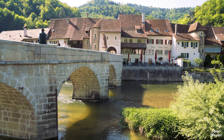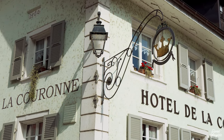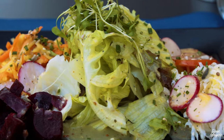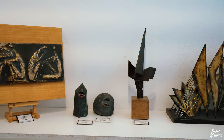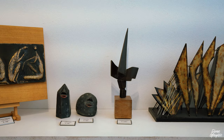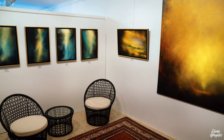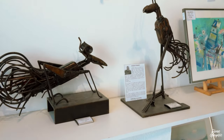As Saint-Ursanne lies by the river, it's no big surprise that fish is considered a local speciality. The food here is really delicious and the fish is just a must-try. For people who are interested in arts, there is also a gallery to visit where you will get to see many paintings and sculptures with interesting motifs.